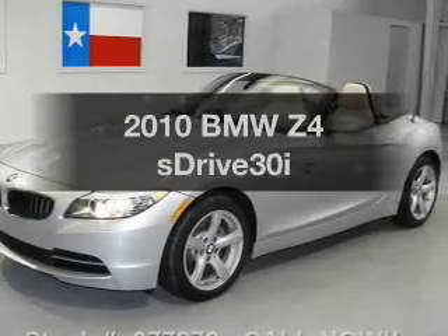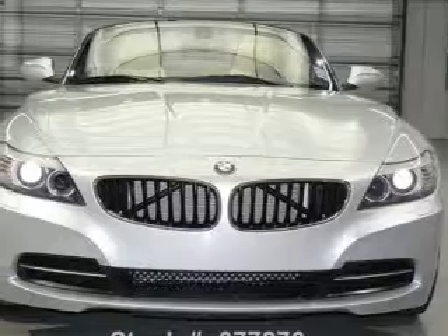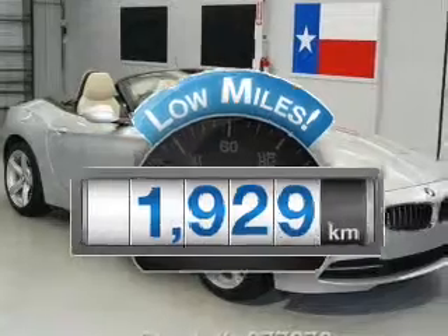Presenting the 2010 BMW Z4, everything you need under one roof with this great vehicle. Low mileage is an important factor in your purchase, and this vehicle delivers a low odometer reading.